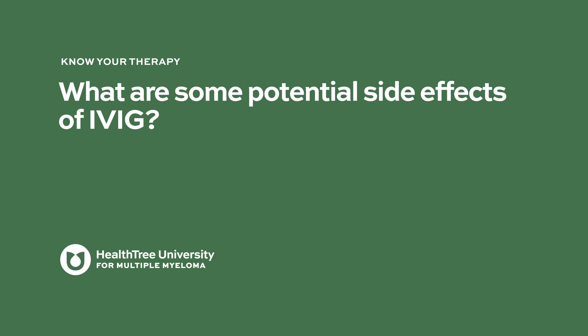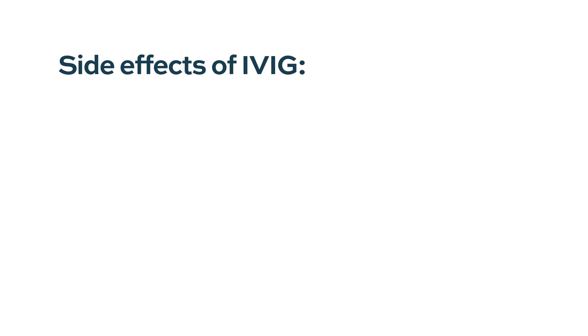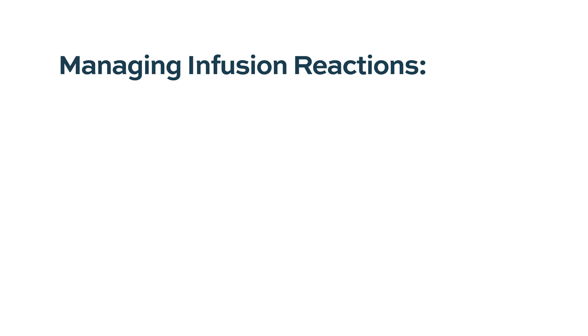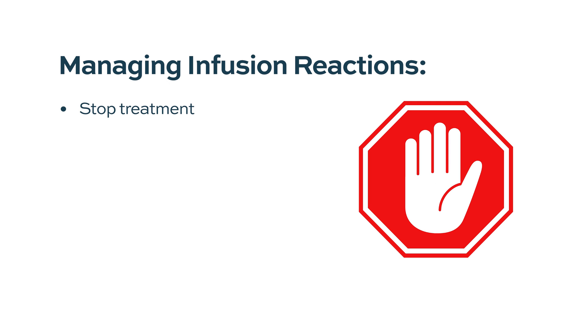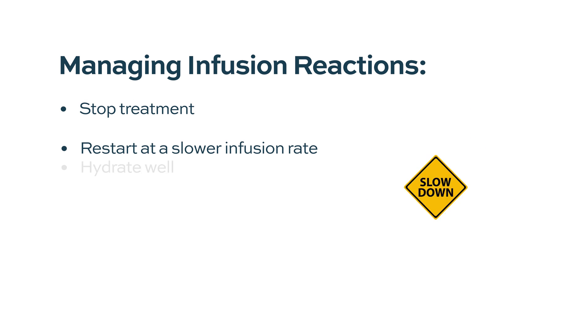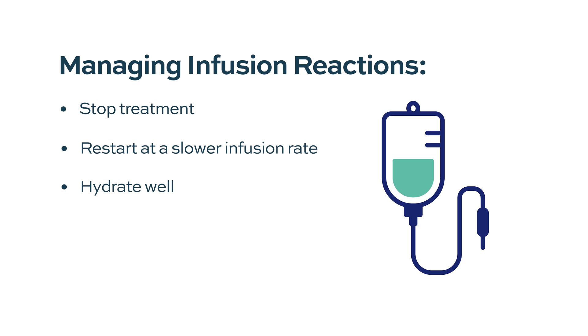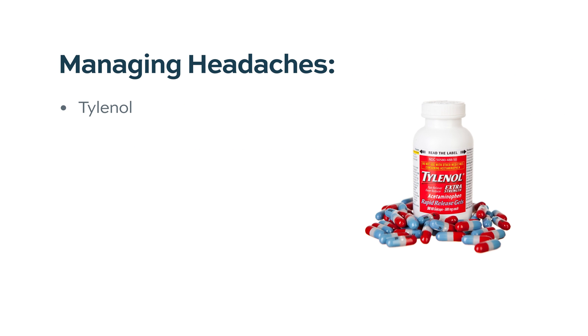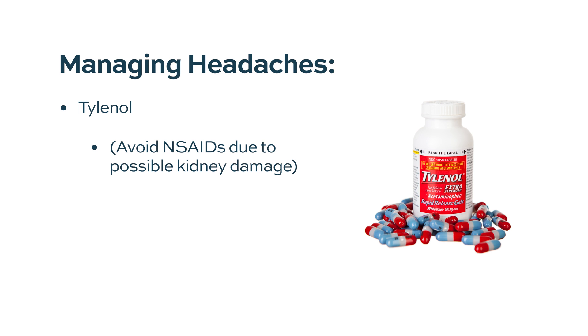What are some potential side effects of IVIG? The most common would be infusion reactions, such as chills, fevers, or shortness of breath that develop around the time of the infusion. What is usually done is to stop the treatment until the reaction resolves, and then possibly restart at a much slower rate. Other things to do include hydrating really well before. Another common side effect is headaches — some people tend to have headaches the day after or two days after, which can be managed with Tylenol.